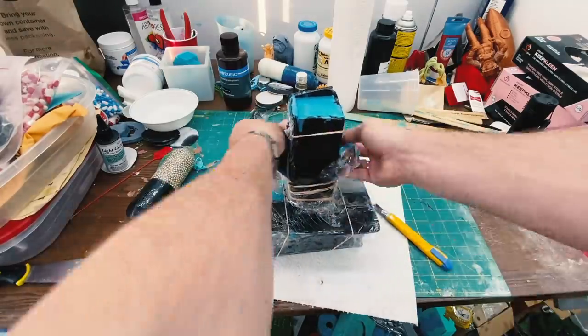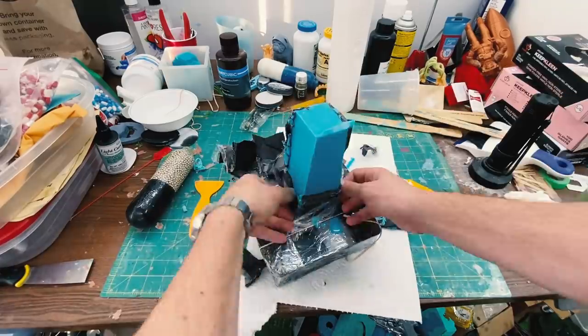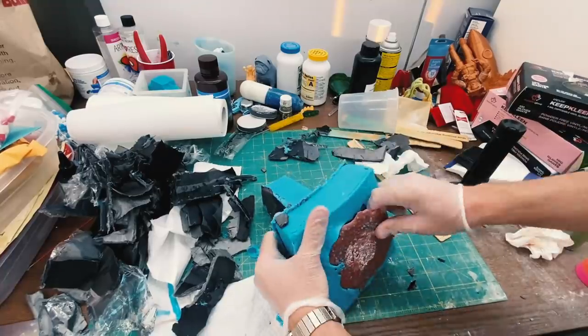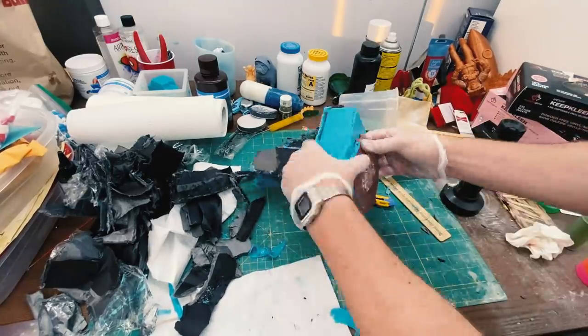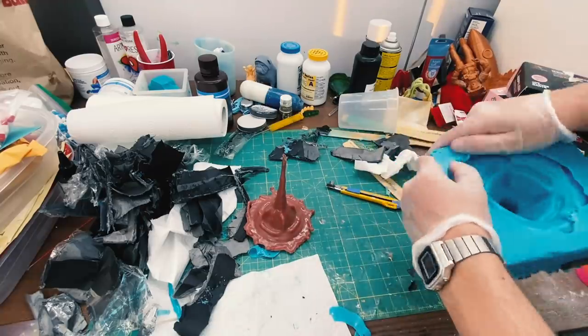30 minutes later, the silicone was fully cured and it was time to remove it from our casing. And it worked out perfect. It held our mold exactly how we wanted it to.